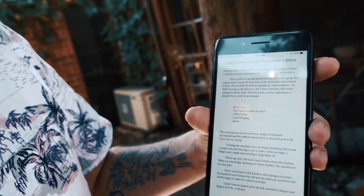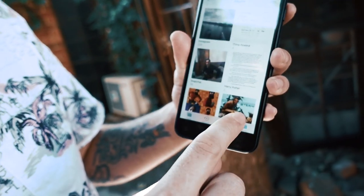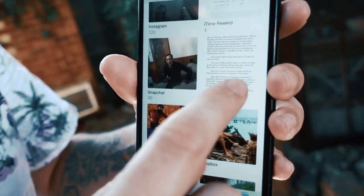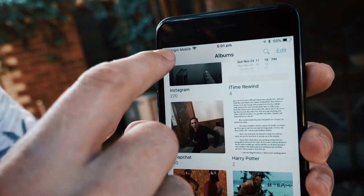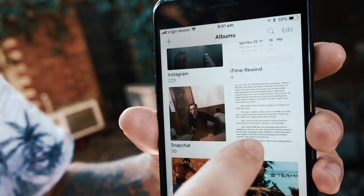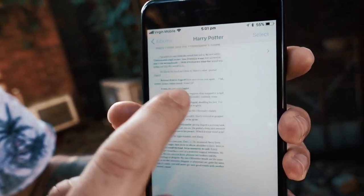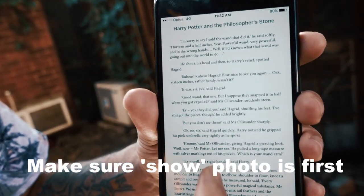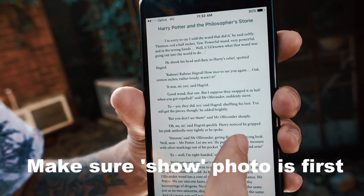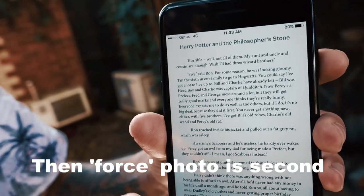So now you've saved your photos. What you're going to do next is create a folder. In mine, I've got a folder called 'Harry Potter.' If you don't know how to do this, come back and hit the plus button at the top to create a new album, and it's going to ask you to import your photos — import the last two photos you just took. For my performance, this is my show photo to show them — it's still the book — and then my forced word here.